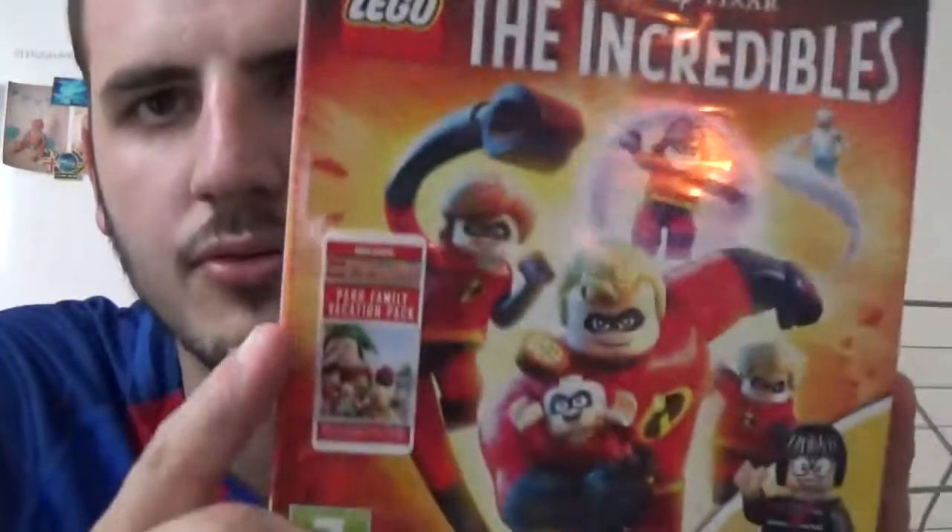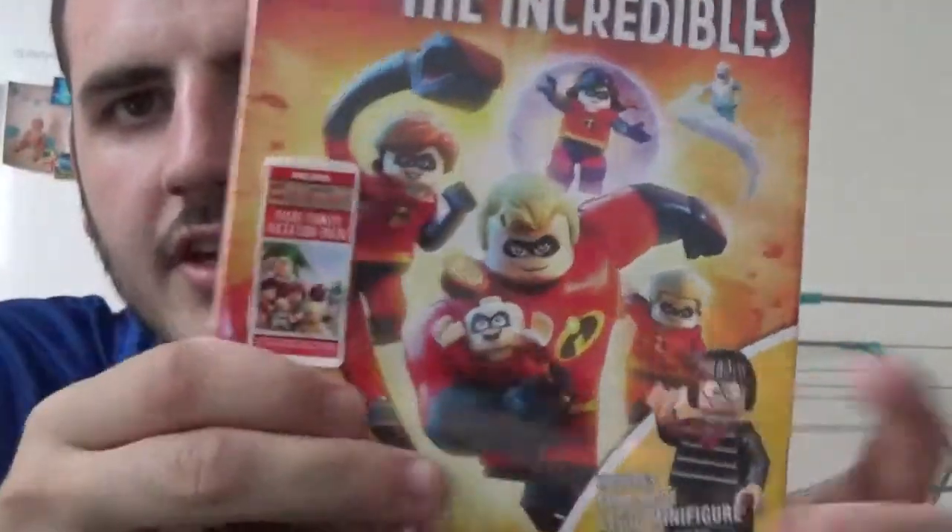Hi guys, it's Chucky and today we've got an unboxing for you. As you can see, it is Lego The Incredibles, which comes as DLC and it comes with a mini figure.